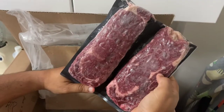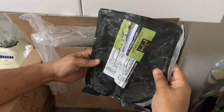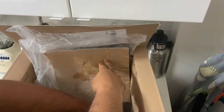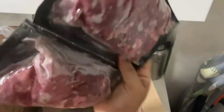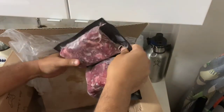Next up are our ribeyes — two ribeyes! Oh man, I think we might have to make this today. We're going to make some ribeye today. And then what else do we have? Look at that — these are going to be our flat iron steaks. Flat iron steaks, wow.